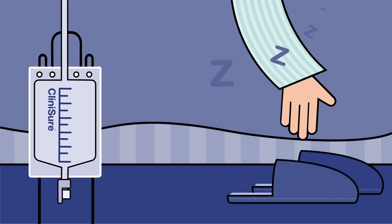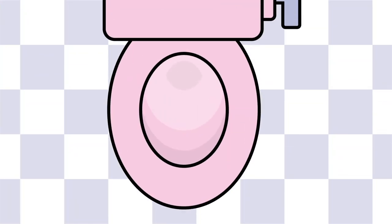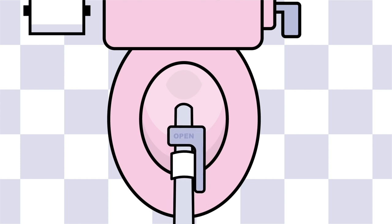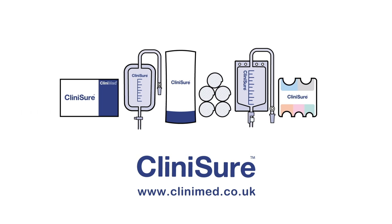The night bags can be hung on the supplied stand, which should be positioned lower than the bladder for effective drainage. To empty Clinysure night bags, the patient simply needs to hold the outlet tap over a toilet or suitable receptacle for urine drainage and open the tap. To find out more about Clinysure and its range of drainage bags, visit www.clinimed.co.uk